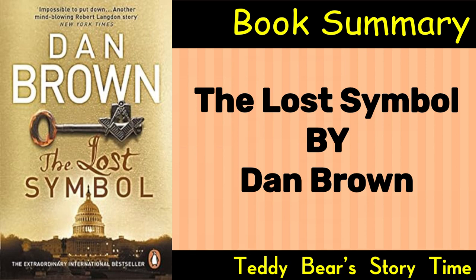The Role of Freemasonry. The novel explores the history and symbolism of Freemasonry, revealing its impact on the founding fathers of the United States and its connection to ancient mystical traditions. Langdon must navigate the elaborate Masonic rituals and symbols to uncover the truth.